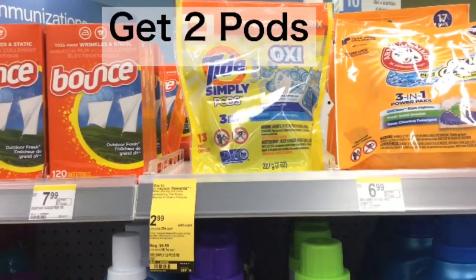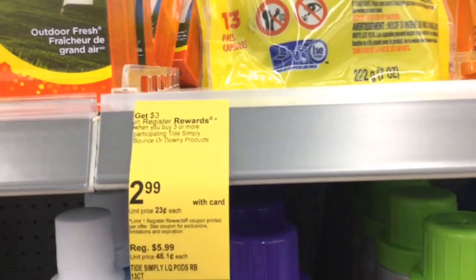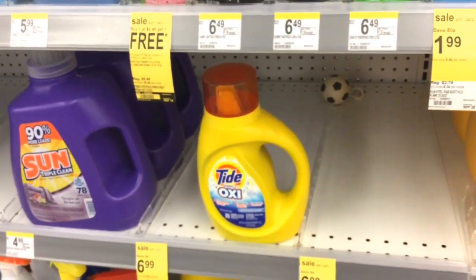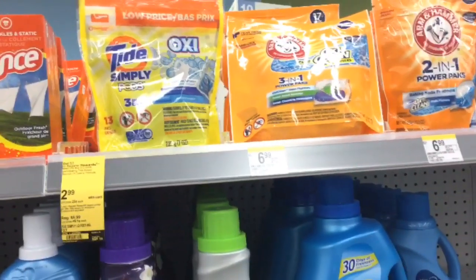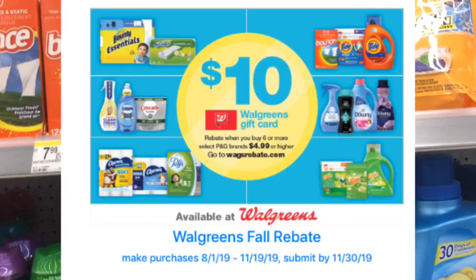The next item is the Tide Simply, on sale this week for $2.99. When you buy three participating products, you get a $3 register reward back. The participating items include Downy, Tide Liquid, and Bounce. Even though these are P&G products, because they're only $2.99, you cannot use them for the $10 fall rebate that we were submitting for last week.